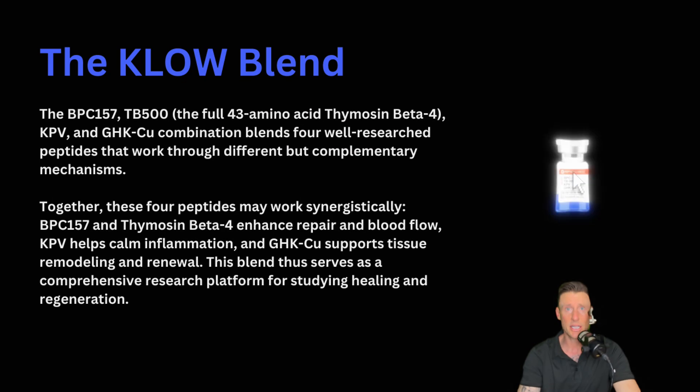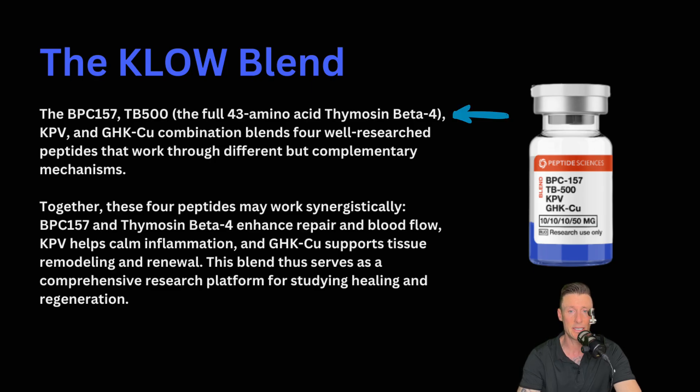So in this Clo blend, we have BPC-157, TB500 which is the full 43 amino acid sequence, thymosin beta 4, KPV, and GHKCU — a combination blend of four well-researched peptides that work through different but complementary mechanisms. Together, these four peptides may work synergistically. BPC-157 and thymosin beta 4 enhance repair and blood flow. KPV helps calm inflammation. And GHKCU supports tissue remodeling and renewal. This blend thus serves as a comprehensive research platform for studying healing and regeneration.